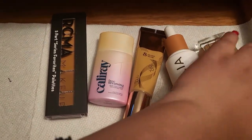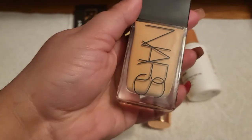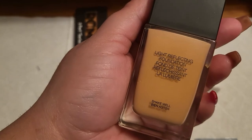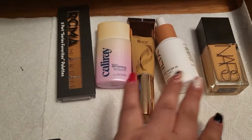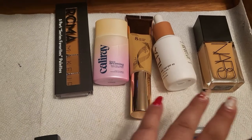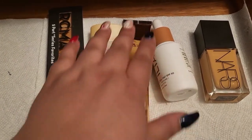We're definitely going to go with the NARS — this is the new Light Reflecting Foundation from NARS, and I have mine in Vainua. I tried it a couple of times, I really love it, it lasts on me a very long time, and it looks so good.